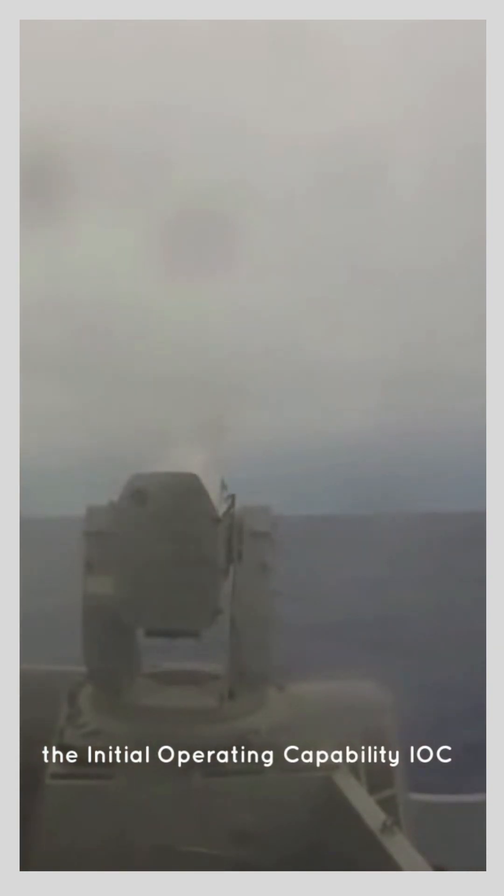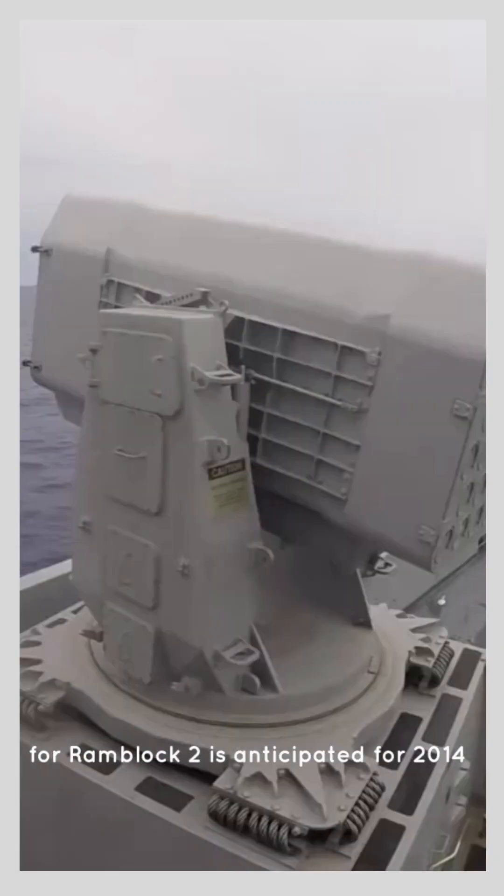The initial operating capability, IOC, for RAM Block Two is anticipated for 2014.